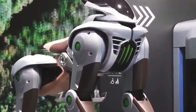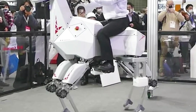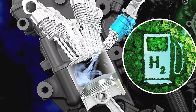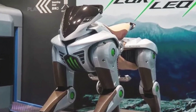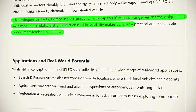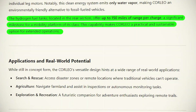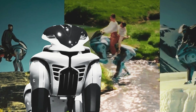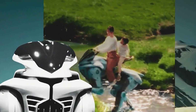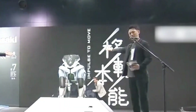The control system is another crucial aspect of Corleo's technology. The robot is primarily controlled by the rider's body movements. Sensors in the stirrups and handlebars detect shifts in the rider's weight and transmit this information to the robot's central processing unit. The CPU then calculates the necessary adjustments to the legs' movements to maintain balance and direction. This system relies on sophisticated algorithms and real-time data processing to ensure smooth and responsive control, creating an almost symbiotic relationship between rider and machine.